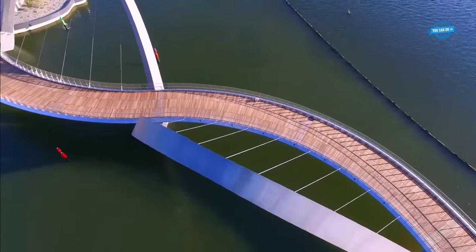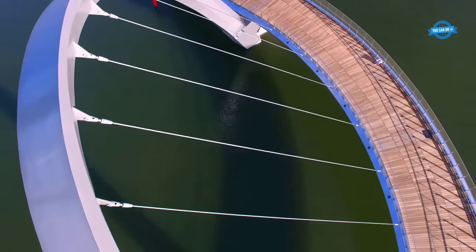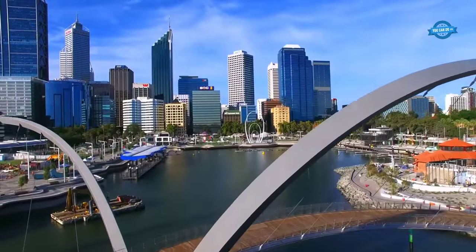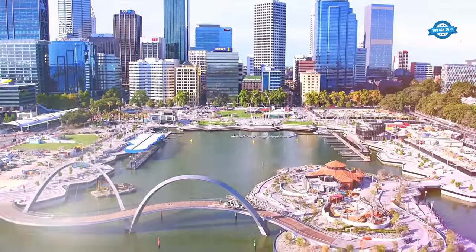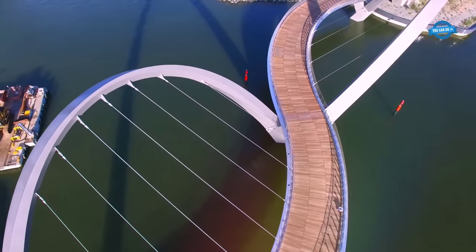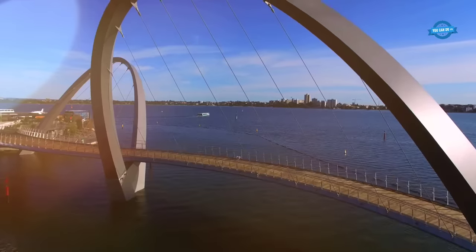The bridge completes a waterfront redevelopment that has transformed the river foreshore into a busy promenade lined with bars, restaurants, and public spaces, and is set to be surrounded by a vibrant mix of offices, apartment buildings, hotels, and shops. The bridge promotes continuous movement around the quay and links the island to a popular recreational circuit around the Swan River. Visitors to the precinct can now walk, run, and cycle across the bridge, enjoying spectacular panoramic views.